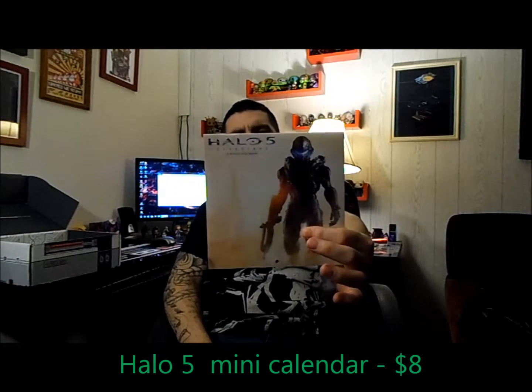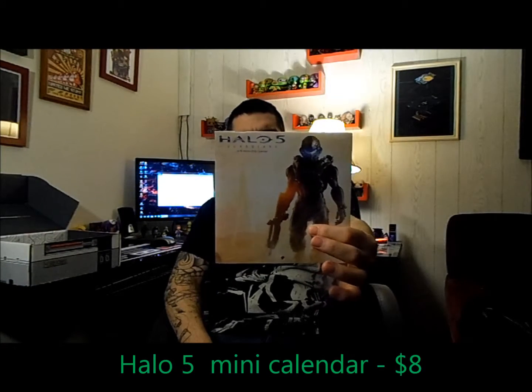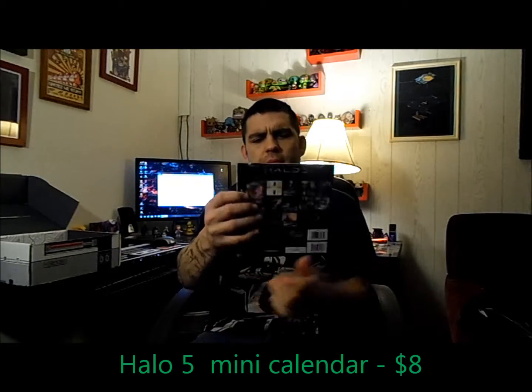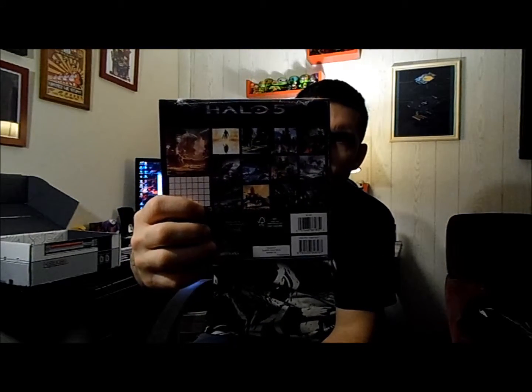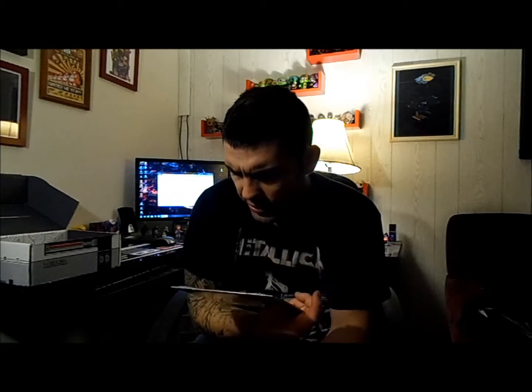We also got a Halo 5 calendar. It's a 16-month 2016 mini calendar with different scenes on the back. That's pretty cool if you're into Halo.